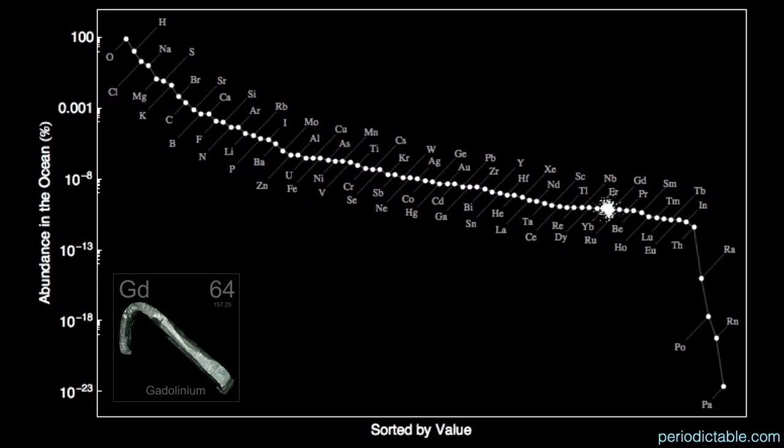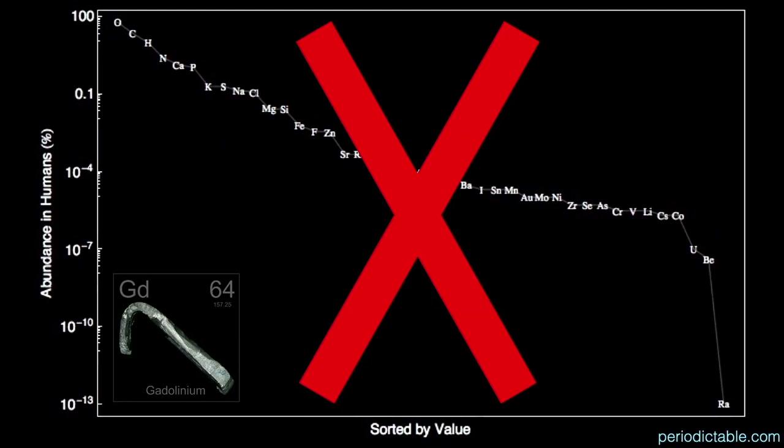Gadolinium is the 66th most abundant element in the oceans, virtually non-existent at 70 parts per trillion. And lastly, and not surprisingly, there is no gadolinium in us.